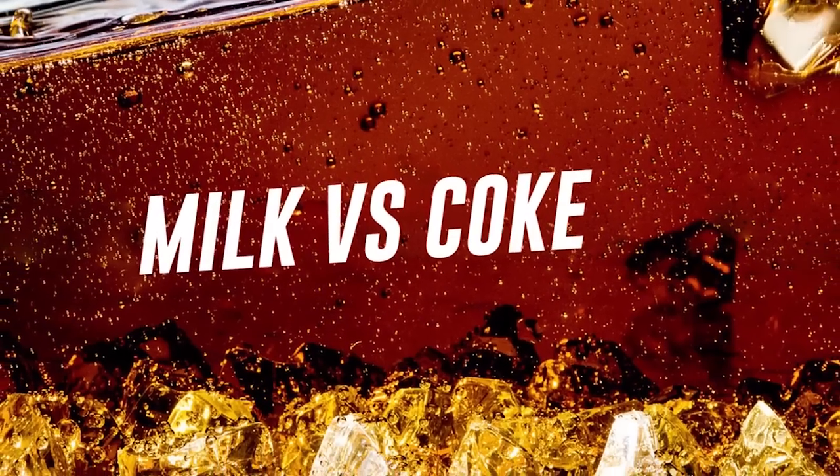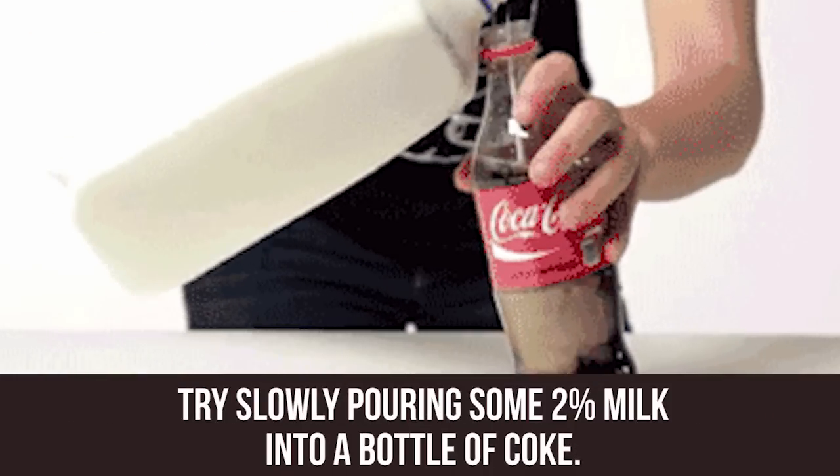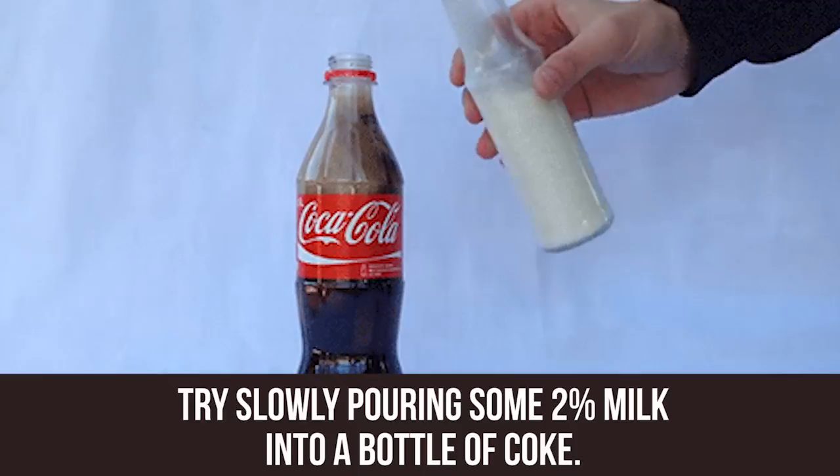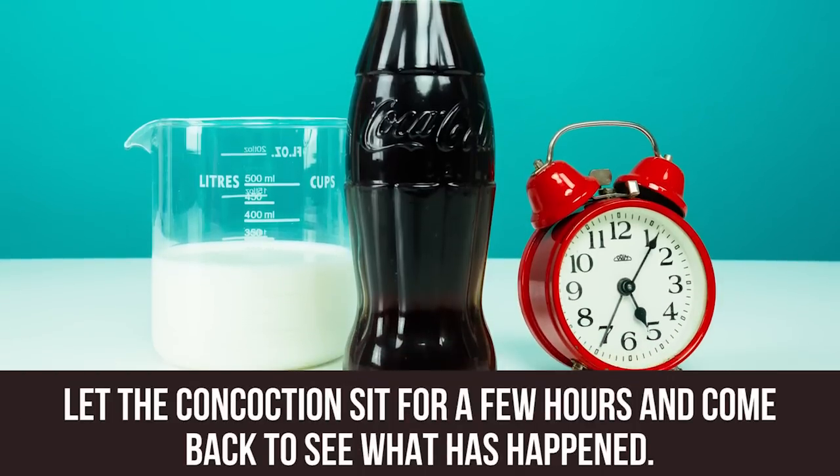Milk vs. Coke. If you've ever mixed milk with Coke too quickly, you'll know it curdles. Try slowly pouring some 2% milk into a bottle of Coke. Let the concoction sit for a few hours and come back and see what has happened.